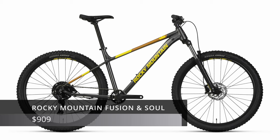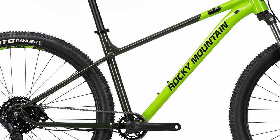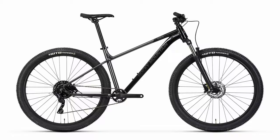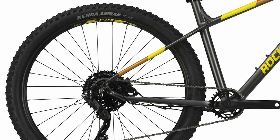Another storied brand on this list is Rocky Mountain, which has been around for 40 years. They have two bikes on this list — the Rocky Mountain Fusion, a 29er, and the Rocky Mountain Soul, a 27.5-inch bike — because they're essentially the same bike with different wheel sizes, and everyone has a preference. The Fusion and Soul are Rocky Mountain's entry-level bikes, and their geometry pushes deep into trail bike territory. The frame is 6061 alloy with a tapered head tube, 135mm rear dropouts, threaded bottom bracket, internal cable routing, and it's dropper post-compatible.